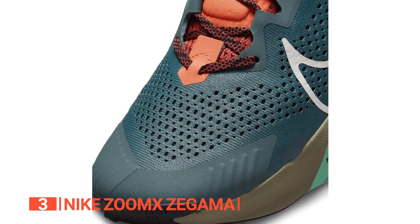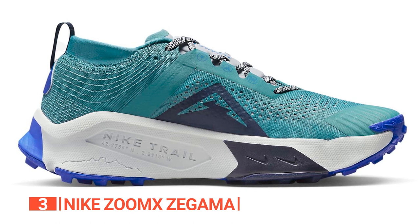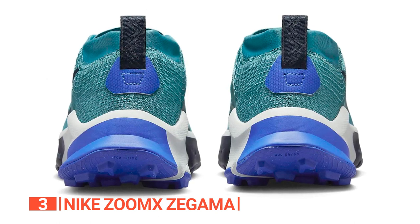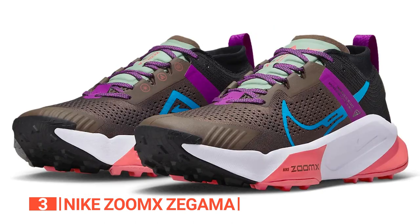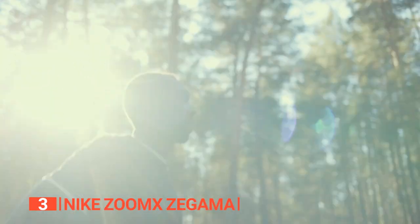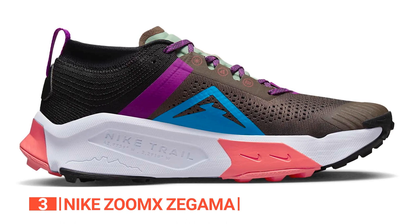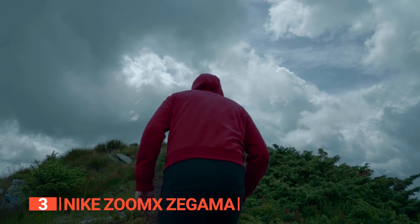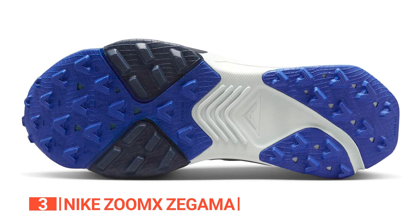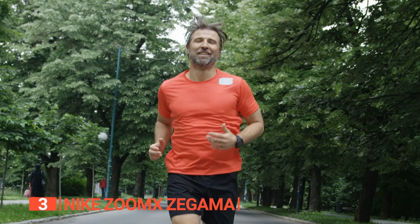The third product on this list is the Nike Zoom X Zagama. This trail running shoe introduces Nike's renowned Zoom X foam to the trail running world for the very first time. With its innovative design and increased stack heights, these shoes deliver lightweight cushioning, exceptional traction, stability, and durability. The deeper and diverse lug pattern with wider spacing ensures optimal traction, enabling you to overcome even the toughest trails with ease.